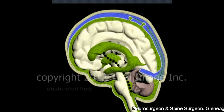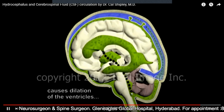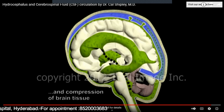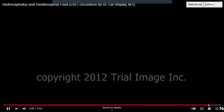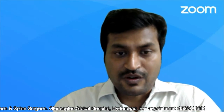Suppose there is an obstruction in the CSF pathway. What happens is that the CSF accumulates, the size of the ventricles increases, the pressure within the ventricles increases, and this causes compression of the brain tissue.